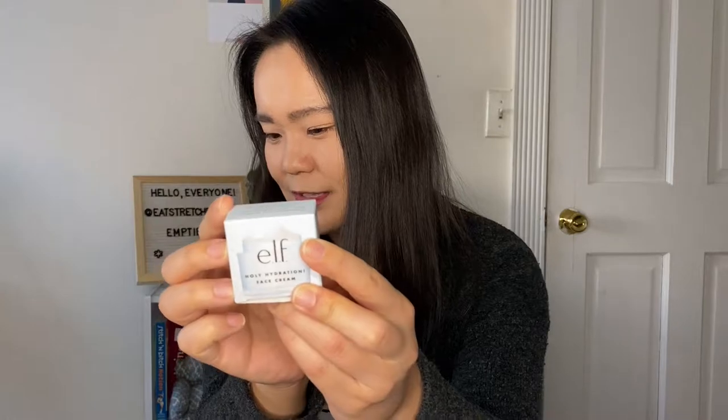This is from E.L.F — the Holy Hydration Face Cream sample. I brought it with me on Thanksgiving and I think it actually went bad; it changed into a hard balm, which isn't what it's supposed to be. Better safe than sorry — if you get a sample like this, make sure you use it right away. I threw it away as a word of warning.